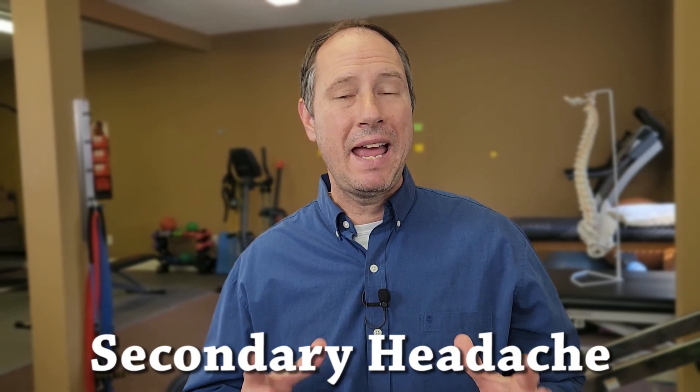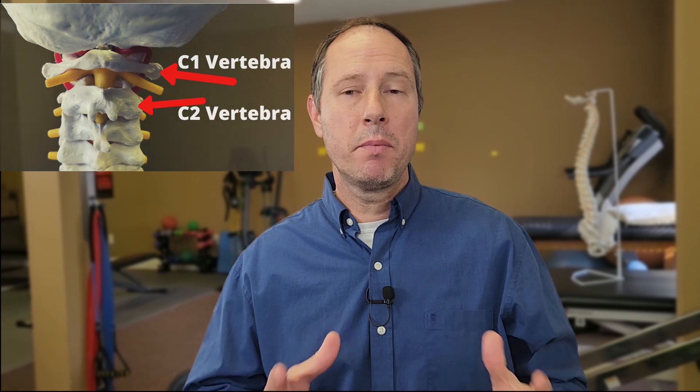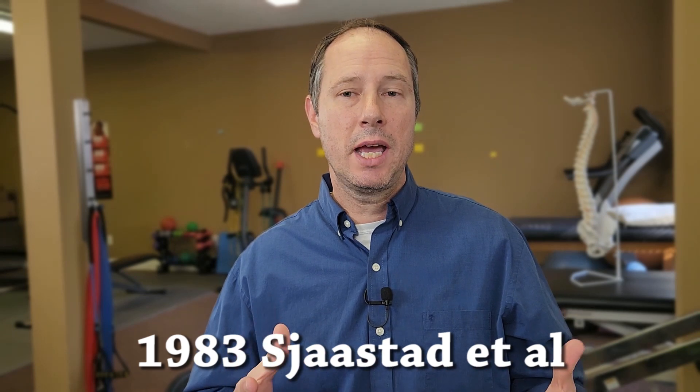Cervicogenic headaches are a secondary headache, secondary from pain emanating from the neck, especially the upper three or four vertebrae — C1, 2, 3, and 4. Cervicogenic headache information is still relatively new. It was 1983 when a researcher suggested that cervicogenic headaches should be a headache classification by itself, but it wasn't until 2004 before it was really accepted into the International Headache Society's book.